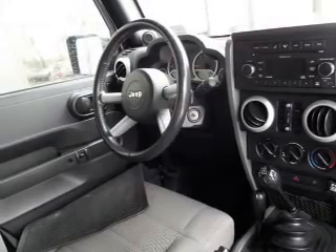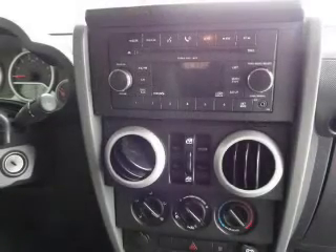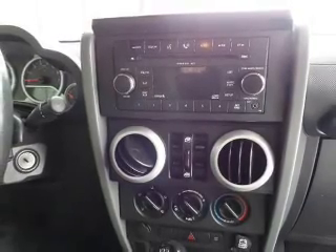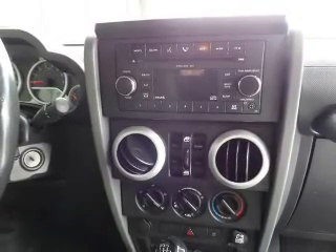Keyless entry, power door locks, power windows, cruise control, an AM-FM stereo with a CD player, satellite radio, and power steering. Call today to schedule a test drive.